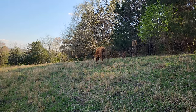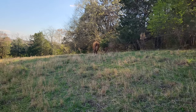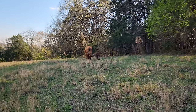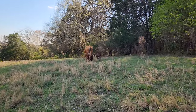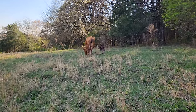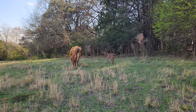Doesn't look like too terribly long ago, but she's feeling good — rambunctious. Probably born early this morning; this is late afternoon.